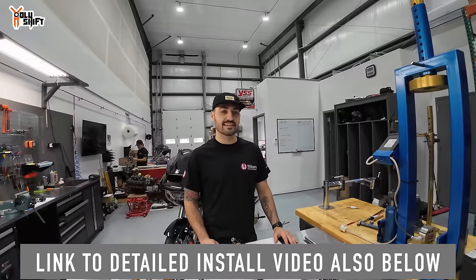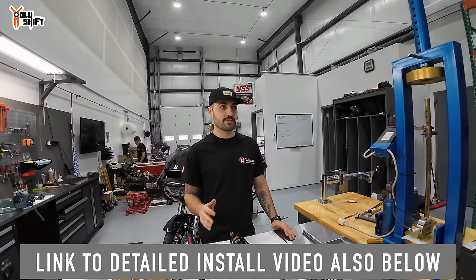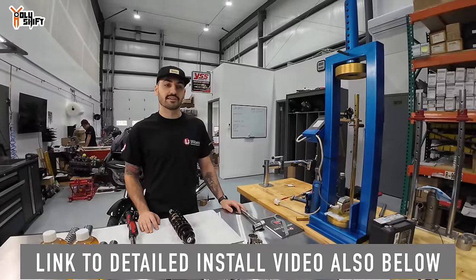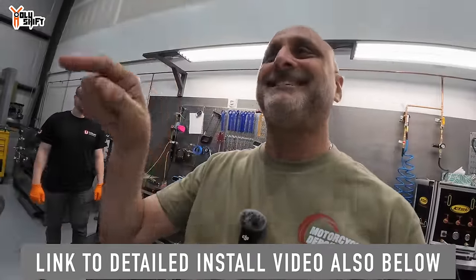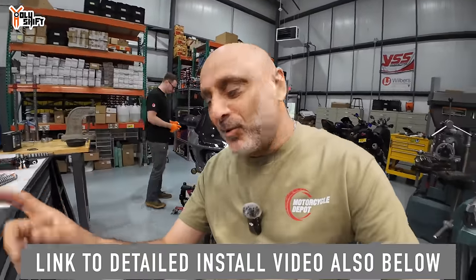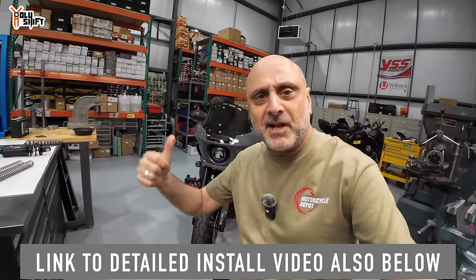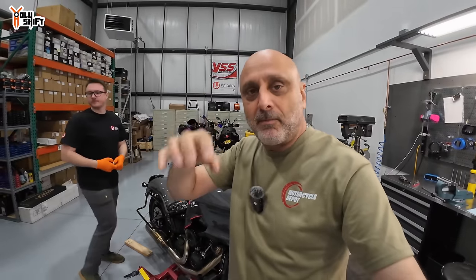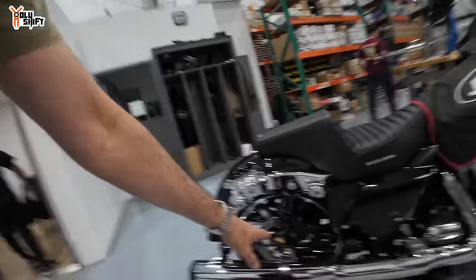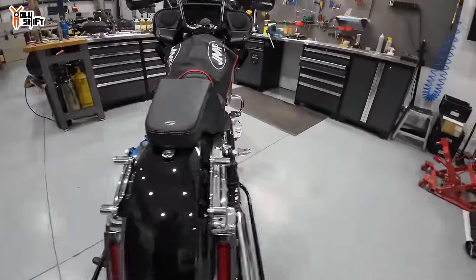Stefan the man, the myth, the legend has handled pretty much all of EPM's install videos so far. They plan on making more content now they're in a new location. There's a link in the video description for Stefan's specific install video. John's rear suspension is done — pretty easy, didn't even break a sweat. The fast easy part is bolting on and bolting off — top bolt and the rear shock bolt.